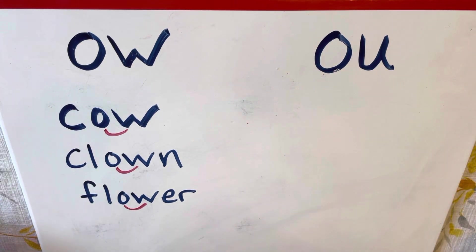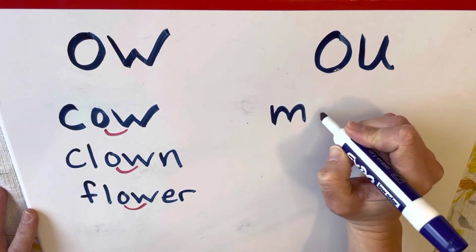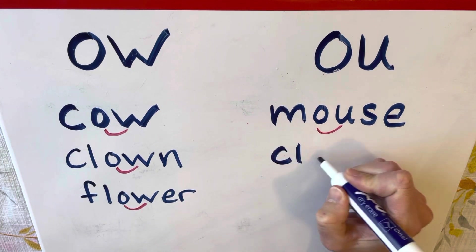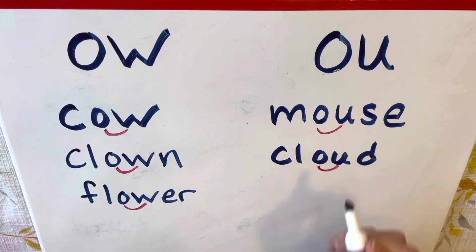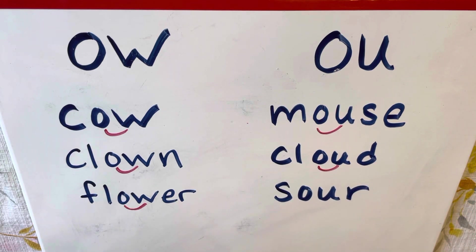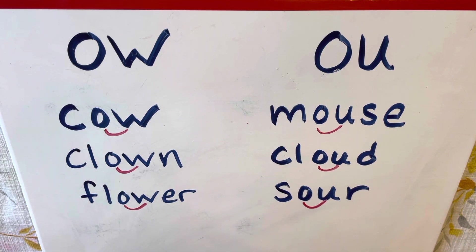Now let's look at some words with O-U. O-U also goes 'ow,' like in the word 'mouse.' Here's our O-U — the O-U goes 'ow' in the word 'mouse.' Another word is 'cloud' — you might see a rain cloud in the sky. Here's our O-U, and the O-U goes 'ow' in 'cloud.' Our last example is 'sour' — you might eat a candy that's really sour. Here's our O-U, and O-U goes 'ow' in the word 'sour.'